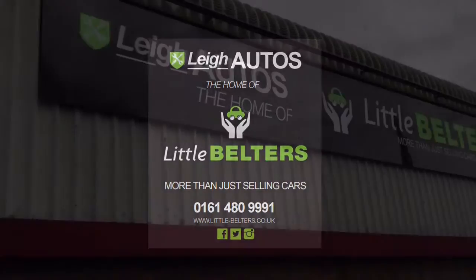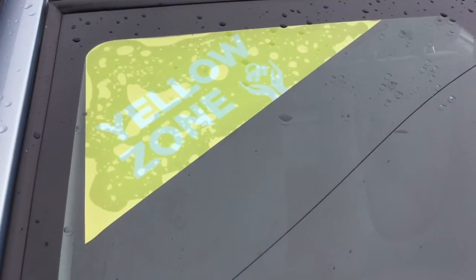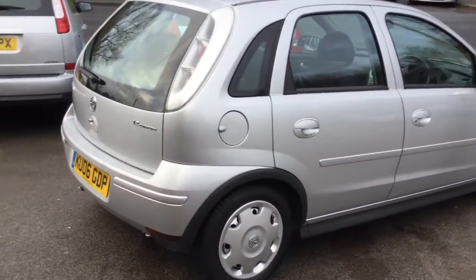Hi everyone, it's Mike here from Little Belters. We can take a look at another Little Belter that we've got in stock. Now, it would be fair to say that we receive a lot of requests from customers to find them Vauxhall Corsas.